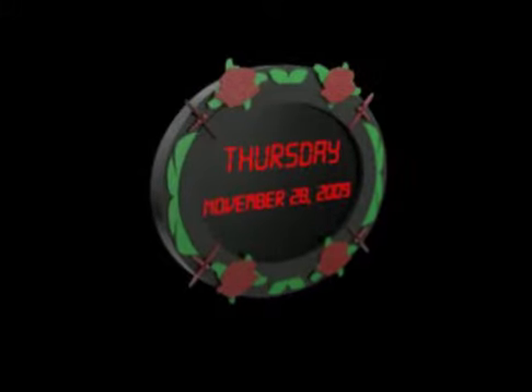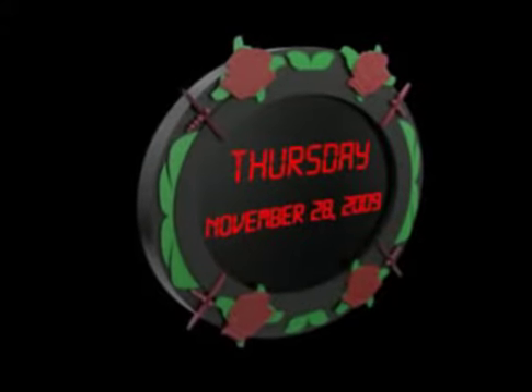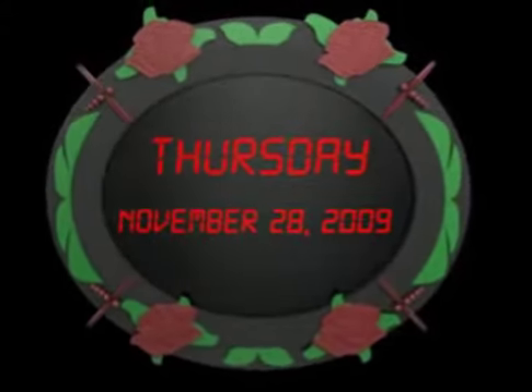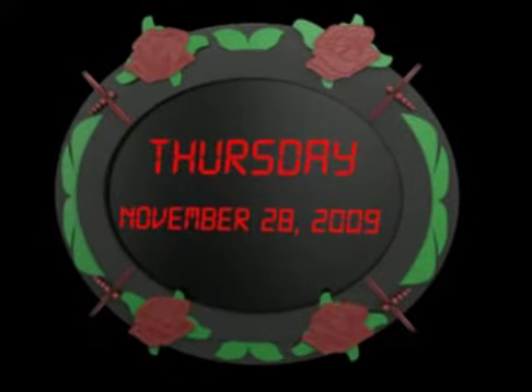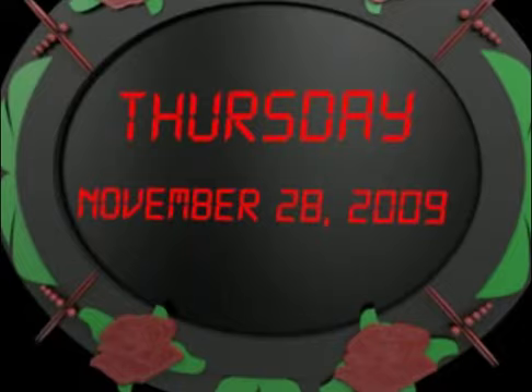The invention takes the form of a circular wall-mounted enclosure with a front-readable alphanumeric display. The display would be provided with red numbers against a black background, capable of being read from across the room. The upper line of the display would present the day of the week, while the bottom line would present a month, day, and year.